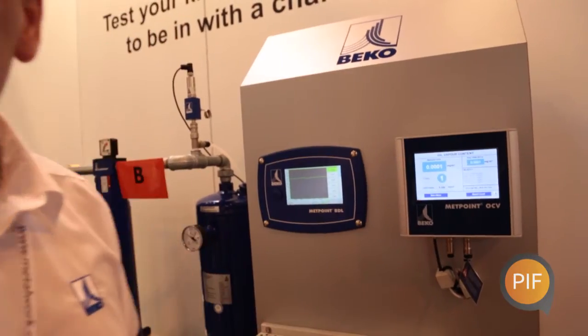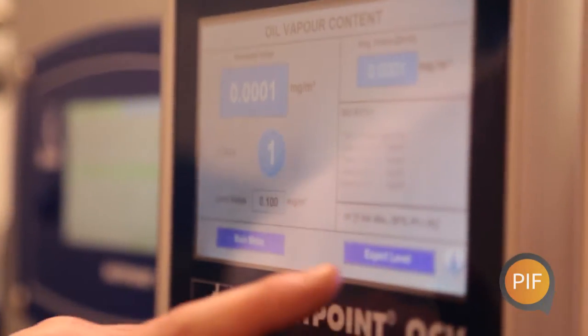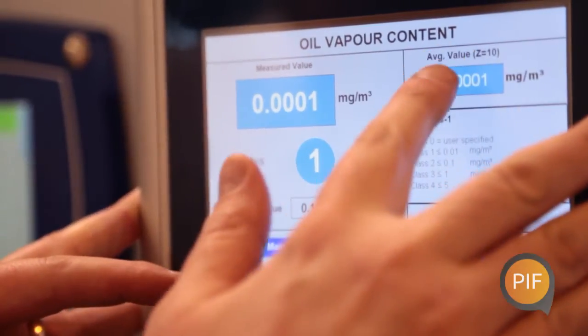The Metpoint OCV is unique because we're the only people that continuously monitor hydrocarbons down to below class 1. The ISO standard class 1 is 0.01 milligrams per meter cubed. As you can see from the screen, we're well below class 1 air.